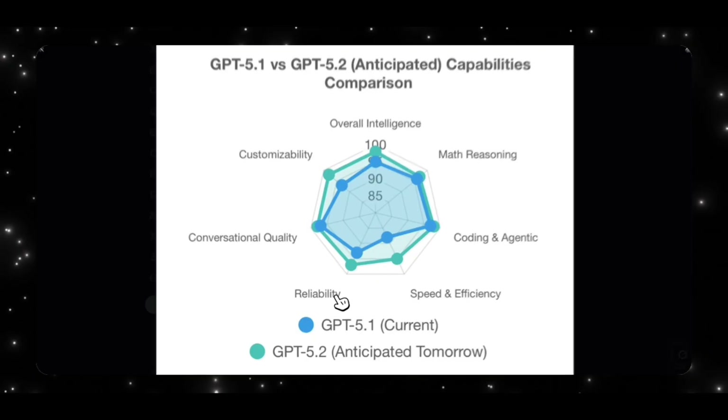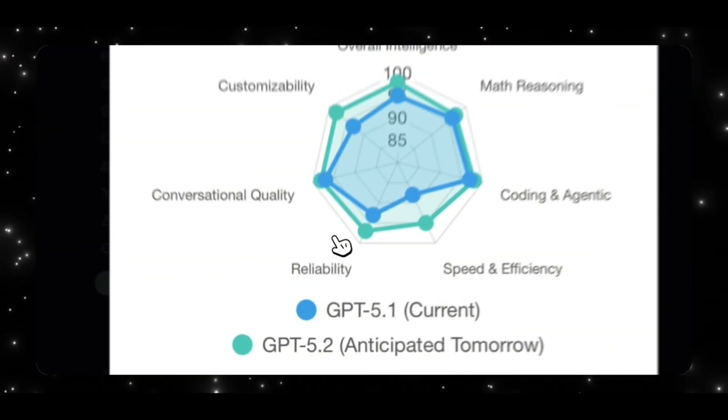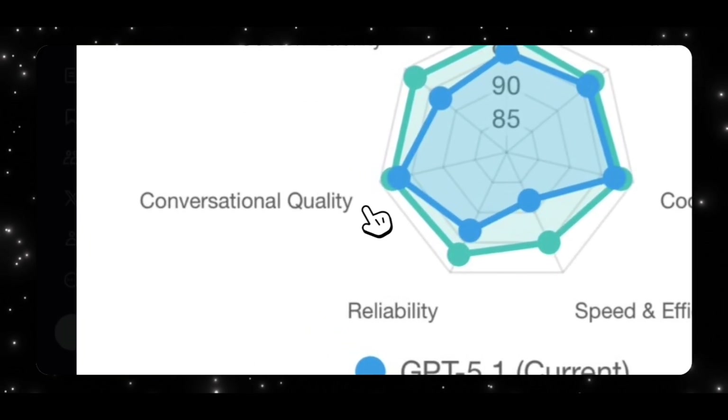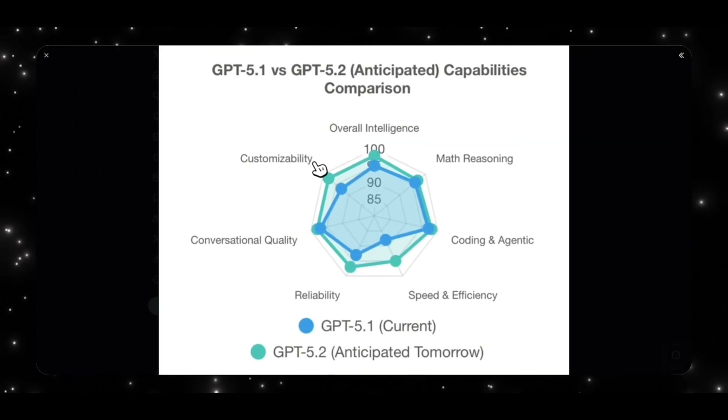As for reliability, it's supposed to get an upgrade as well. Conversational quality is expected to be on par but slightly above GPT 5.1. The second area with a big upgrade is customizability — GPT 5.2 is expected to better understand the user and give them the power to personalize the model to their liking. These are anticipated results and not official, but these are the expected changes in the upcoming GPT 5.2, also known as Garlic.